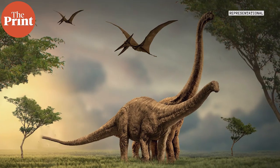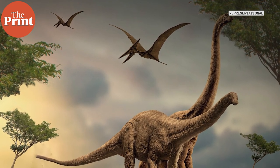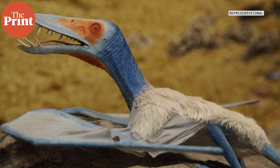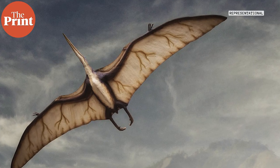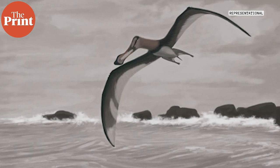Pterosaurs existed alongside dinosaurs from about 230 million years ago to 66 million years ago when the asteroid hit the earth. They are the earliest vertebrates to have evolved powered flight. Their wings were made of a membrane of skin, tissue, and muscle. They were initially small in size but then quickly diversified and went on to become the largest flying creatures of all time.